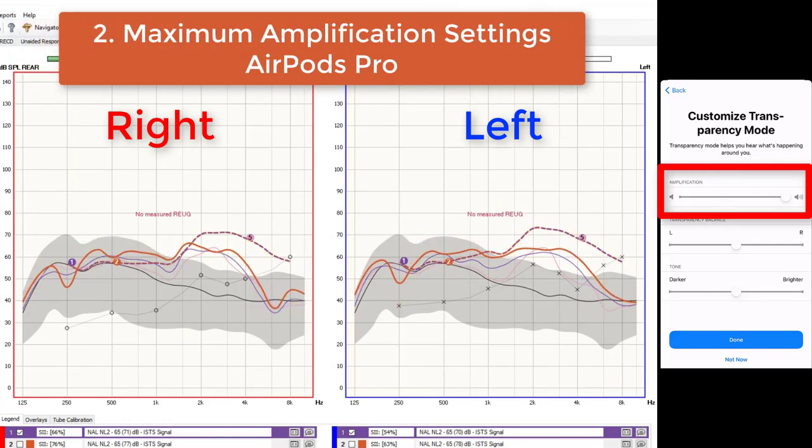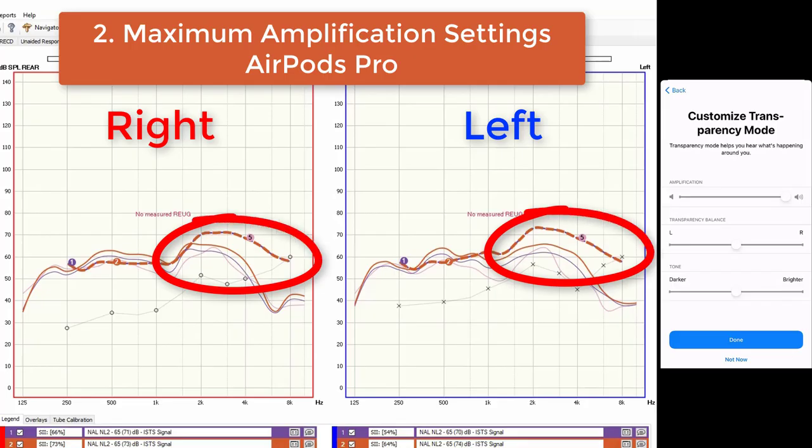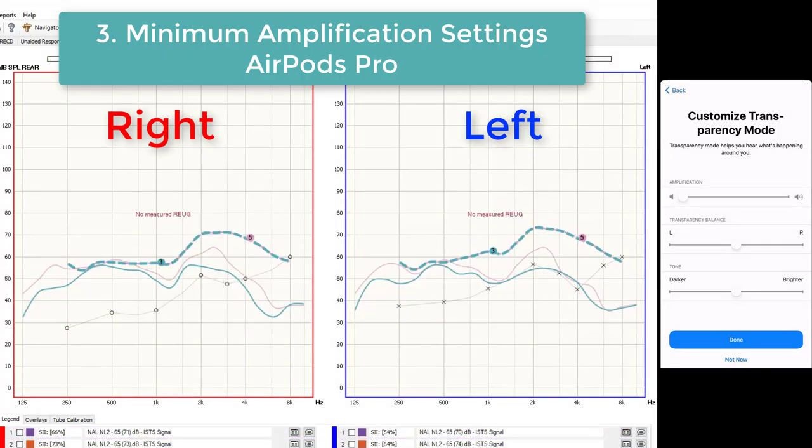Next, I set the AirPods Pro amplification to maximum and re-measured using a solid red curve. This resulted in approximately a three to five decibel increase across the frequency range. While this gets us a little closer to the high frequency prescriptive targets, we are still pretty far from her prescription. On top of that, we are starting to over-amplify speech in the low frequency ranges in her right ear, which is the left side of your screen. Over-amplifying low frequency speech is bad because it masks the high frequency speech components that typically give clarity to speech. At the lowest volume level, sound comes in below Bree's natural ear canal resonance, meaning it is less audible than her natural hearing.